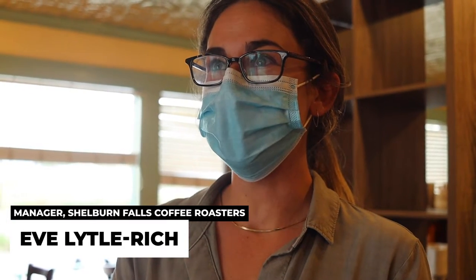My name is Eve Leintel-Rich and I'm a manager here at Shelburne Falls Coffee Roasters, and my family has been doing this business for about 32 years.